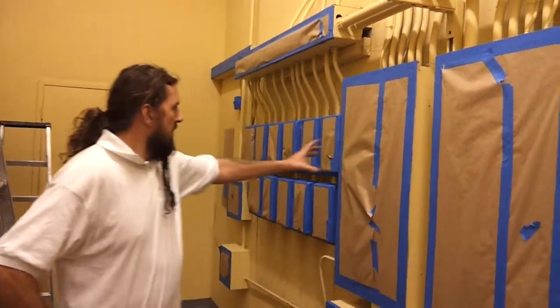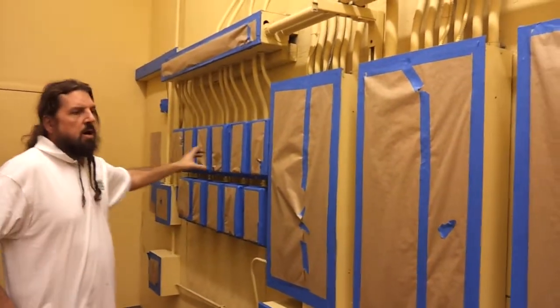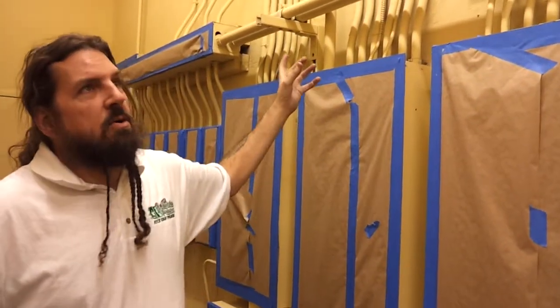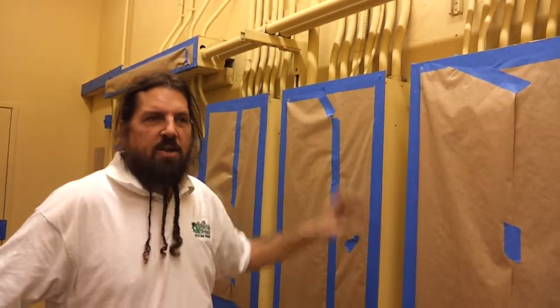Thanks for watching another Christian Painter's YouTube video. We are in the storage room at Stein Mart in Dallas on Mockingbird Lane. Behind me are all the electrical boxes — they are taped off and ready to be sprayed. This is a horrid canary gold right now.